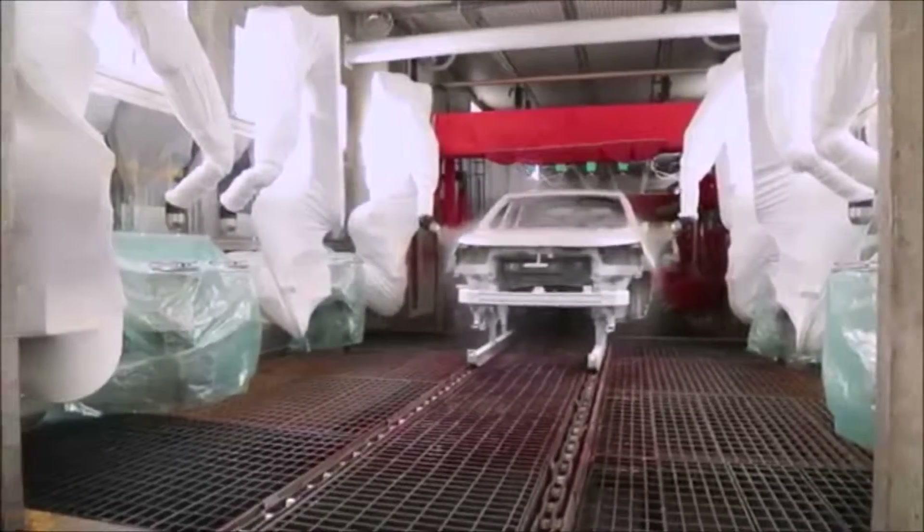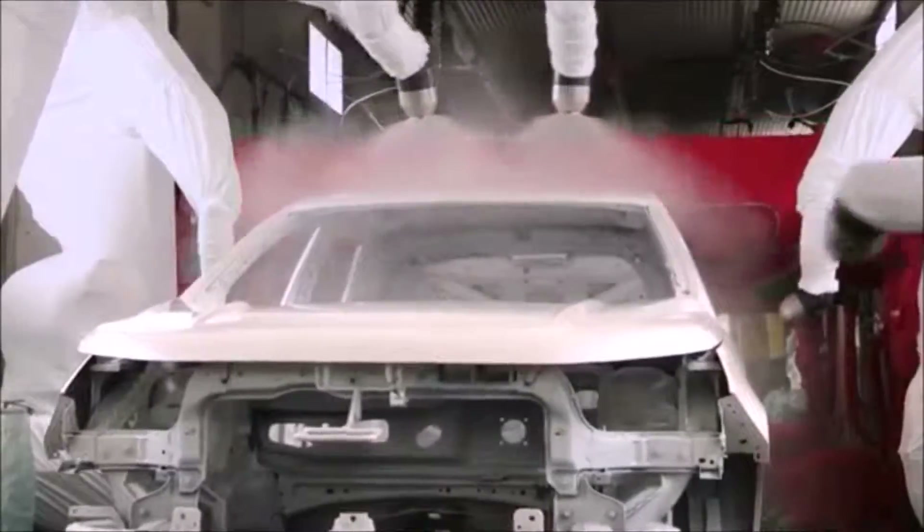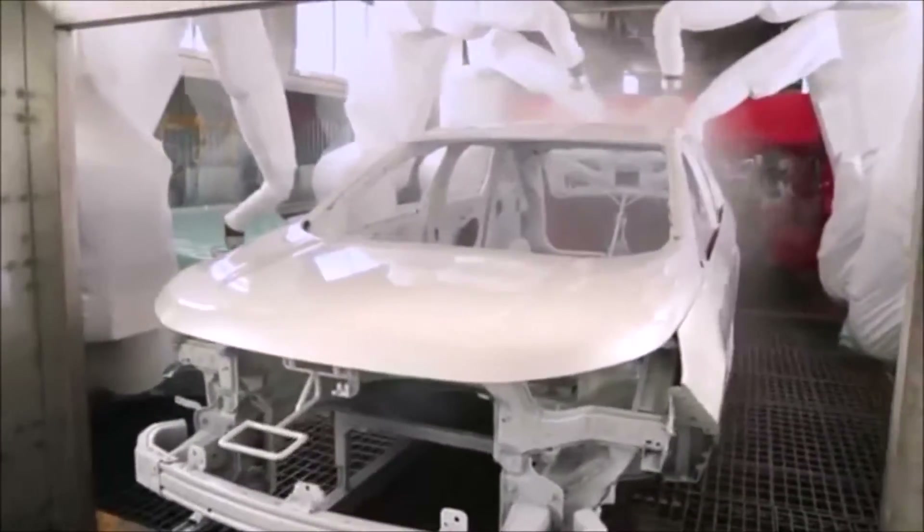We're standing in our new ClearCoat automation cell, where we recently installed six new robots and two booths to improve film build, appearance and luster of our vehicles.